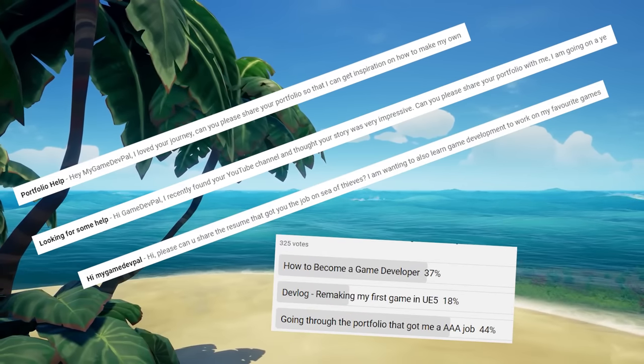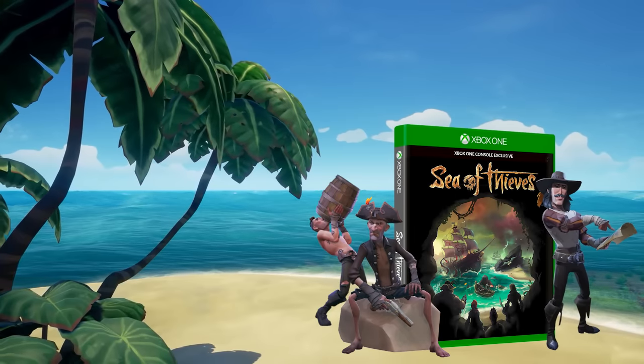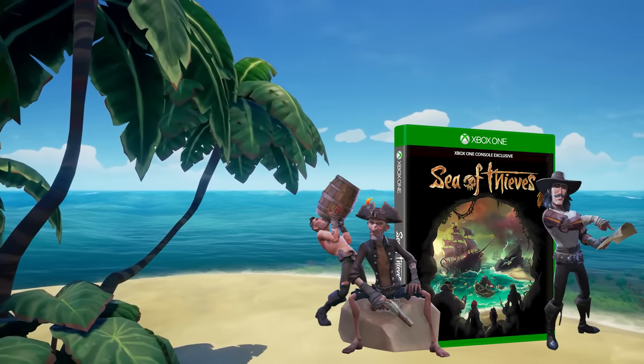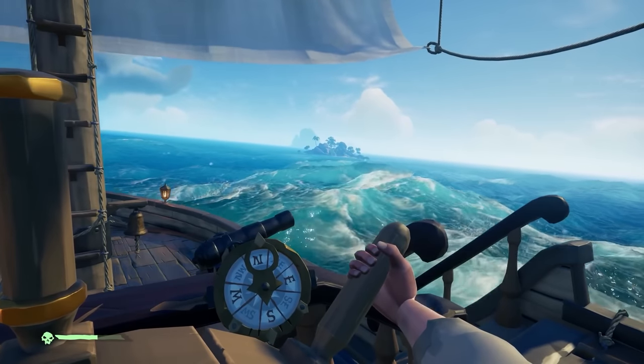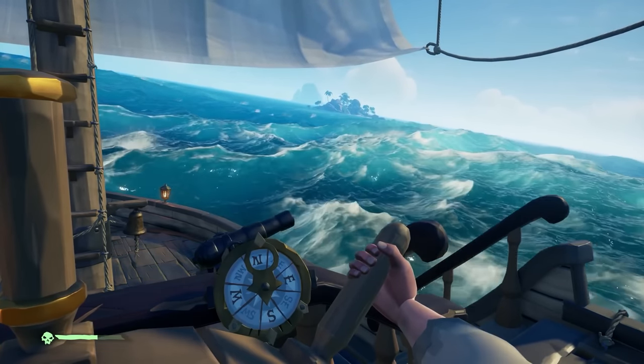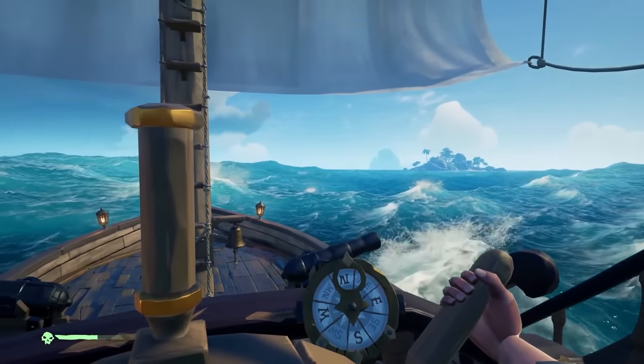I've been getting a lot of emails and comments asking to see the portfolio that got me hired to work as a game developer on Sea of Thieves, a AAA game developed by Rare and published by Xbox Game Studios. If you've seen my Game Dev Journey video, then you know that I had no experience in the games industry prior to getting my job at Coconut Lizard, so this portfolio played a crucial role in me landing that job.